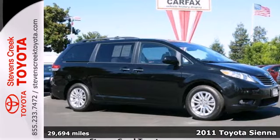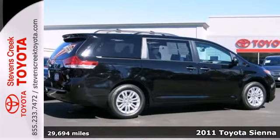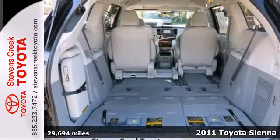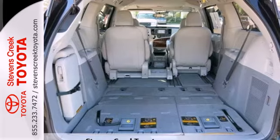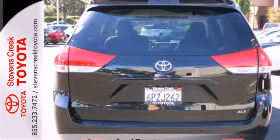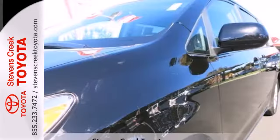Here's a 2011 Toyota Sienna. A tire pressure monitor, 6-speed shiftable automatic transmission, alloy wheels, a tilt and telescopic steering wheel, 4-wheel anti-lock brakes, one-touch power windows, and steering wheel cruise controls all come standard in this amazing minivan.